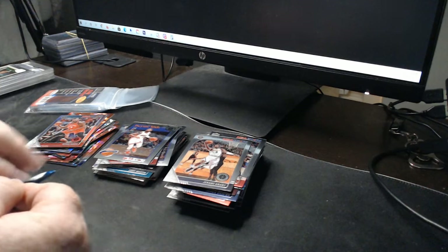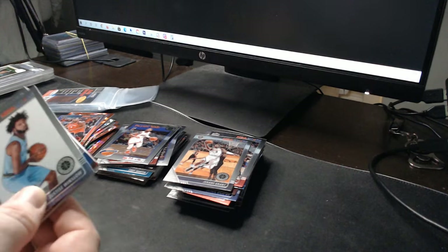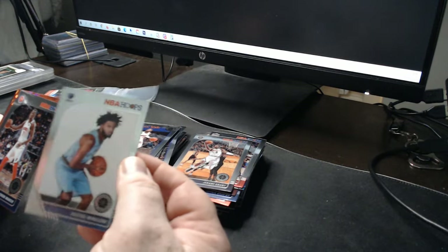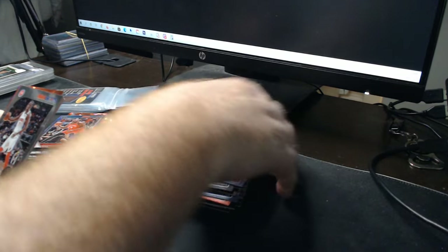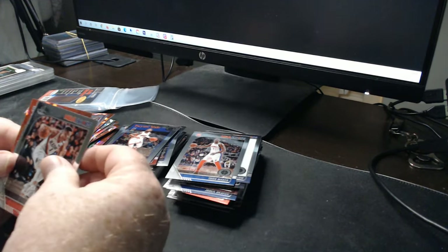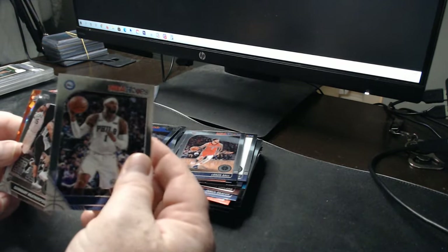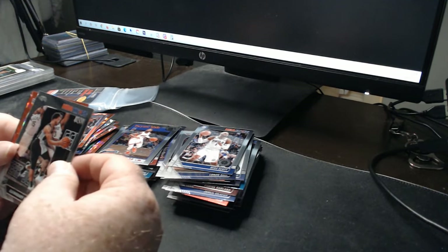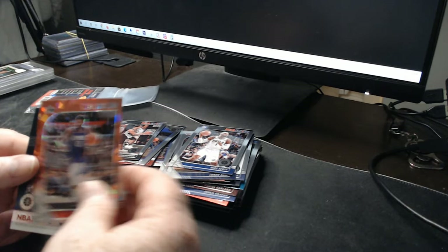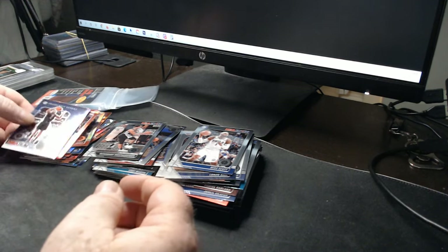Last pack: Justice Winslow — cool card variant, just a white background, neat looking card. Tom Maker, CJ McCollum, Lonzo Ball, Mike Scott, Quindary Weatherspoon rookie. There's the cracked ice: Paul George. And last but not least, Frequent Flyers: Kawhi Leonard.